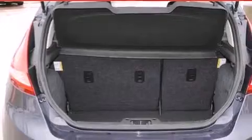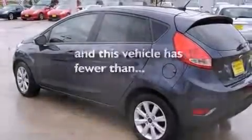Additional features include rear seat child-proof door locks, air conditioning, and full power accessories. This vehicle has fewer than 7,000 miles on the odometer.